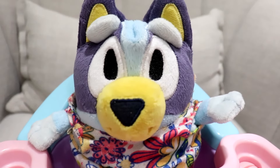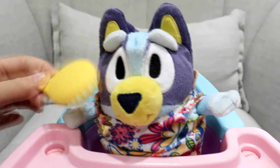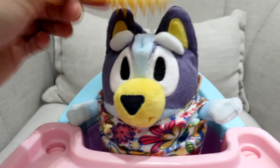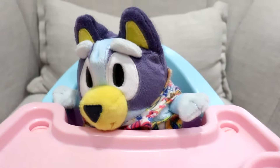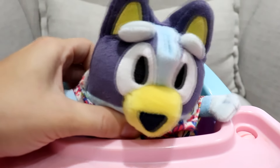Time to go to daycare. Oh, I forgot, Bluey — we didn't brush your hair. Brush it. Make sure it's all nice and smooth and straight. Nothing's sticking up. There we go. Look at your fur, it's nice and smooth.